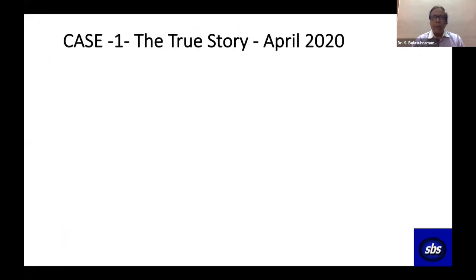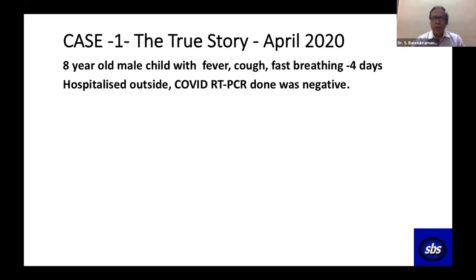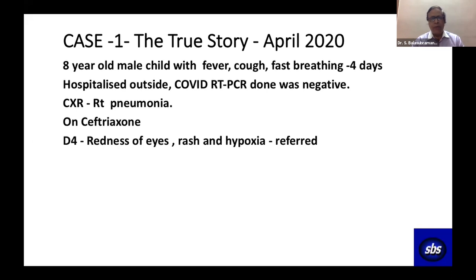This is a true story from April 2020. An eight-year-old boy came in with fever, cough, and fast breathing. He was hospitalized outside. Dr. Christopher, the pediatrician, did the COVID PCR and took an X-ray, which showed pneumonia on the right side. He appropriately treated the patient.